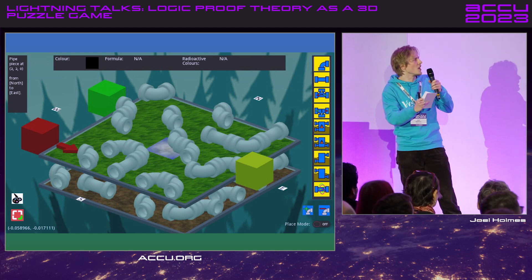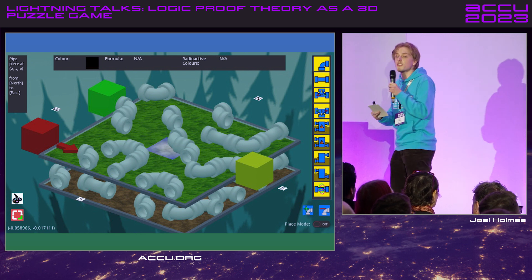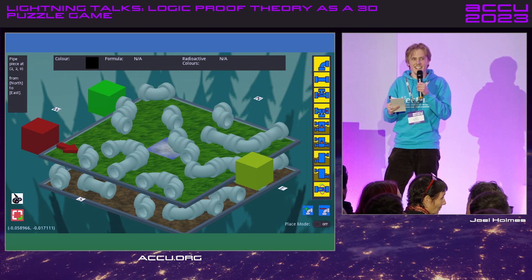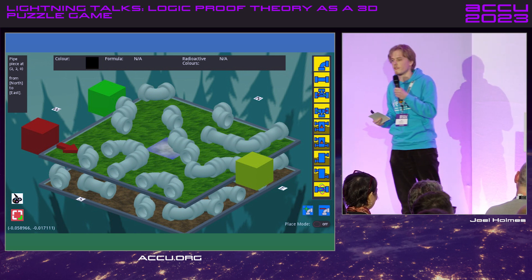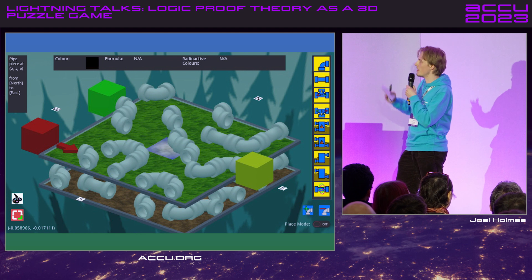The idea is that variables are colors and they get mixed and separated. It kind of looks something like this. It turns out it works — I wasn't sure it was going to work when I committed to doing it. It's sound and complete, and expressively adequate for a finite variable propositional logic, because there are finitely many colors.